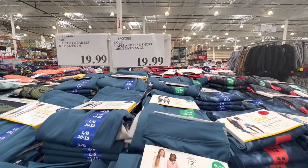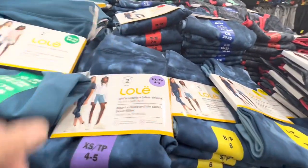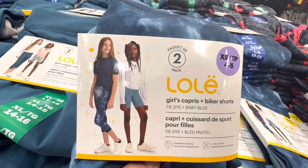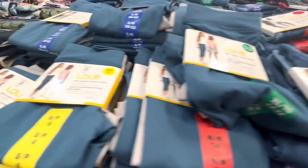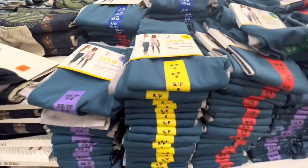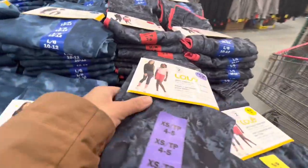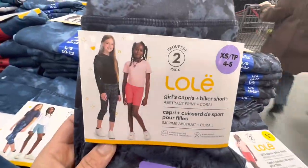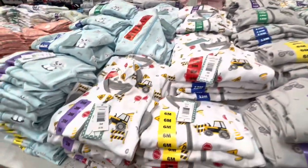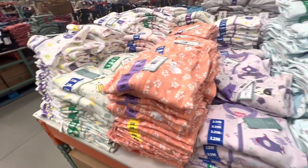For $19.99 they have this combo of capri and bike shorts with three different color options — tie-dye and baby blue in one pack, teal and camo in another pack, and abstract print with coral in the third. For $8.99 you have cotton sleepers for infants — the zippered ones with love prints on them.